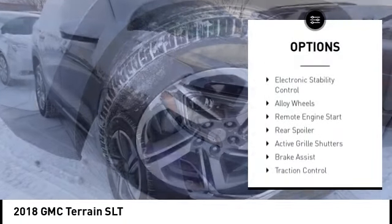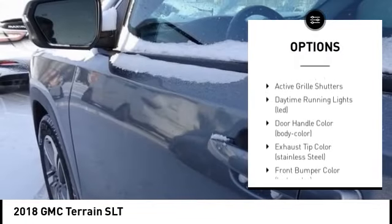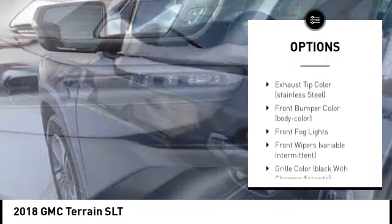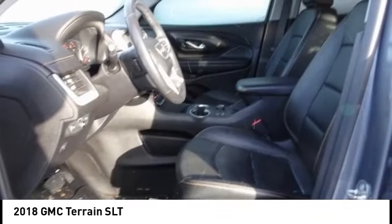Tire pressure monitoring system. Electronic stability control. Alloy wheels. Remote engine start. Rear spoiler. Active grille shutters. Brake assist. Traction control. Stability control. Remote keyless entry.